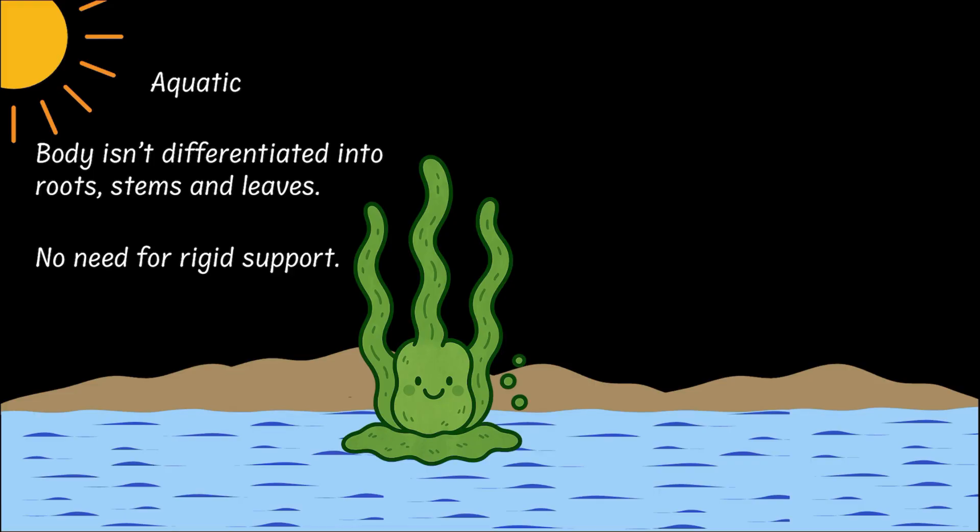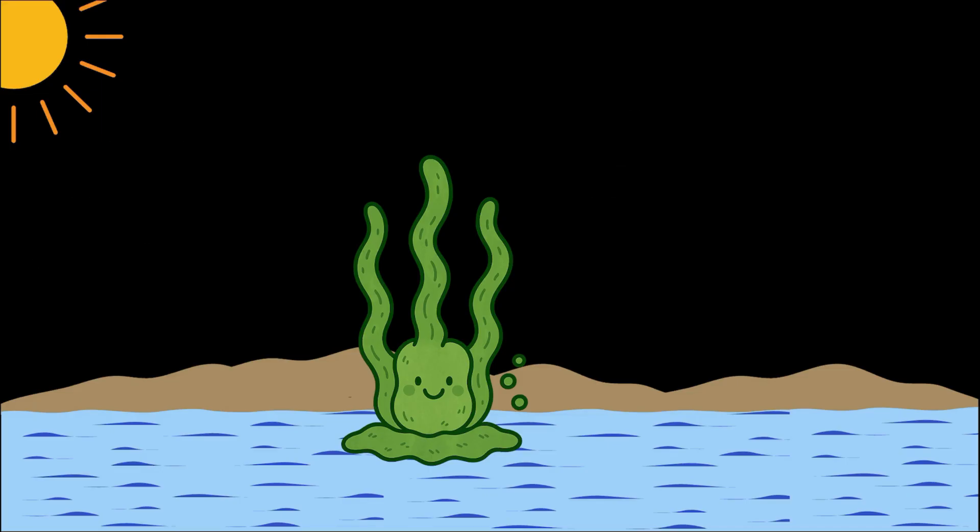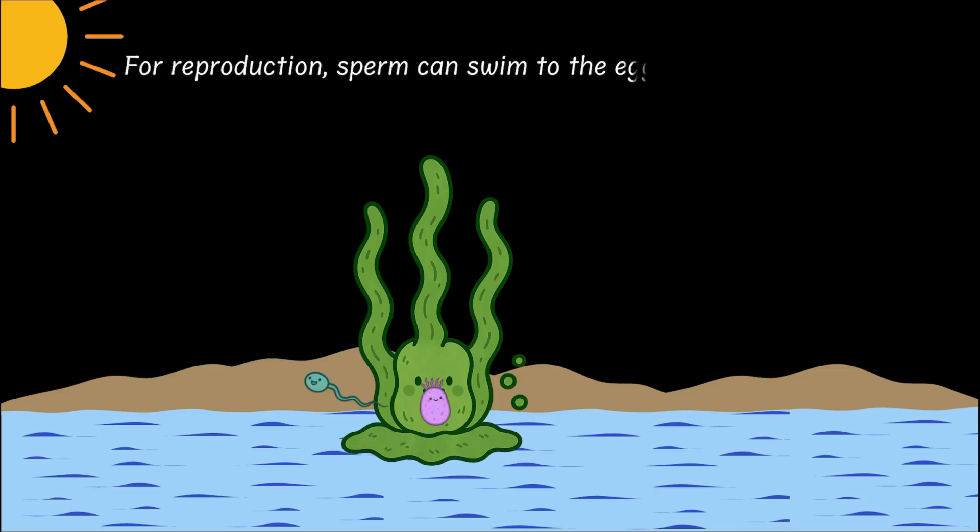Floating in water, there was no need for a rigid support. Nutrients and gases could easily diffuse in and waste products could diffuse out. And for reproduction, the sperm could just swim to the egg.